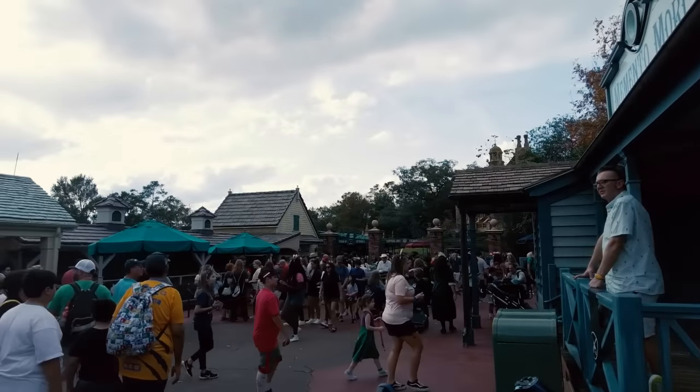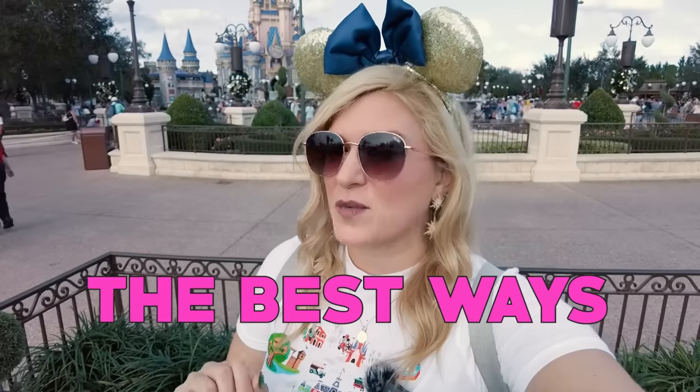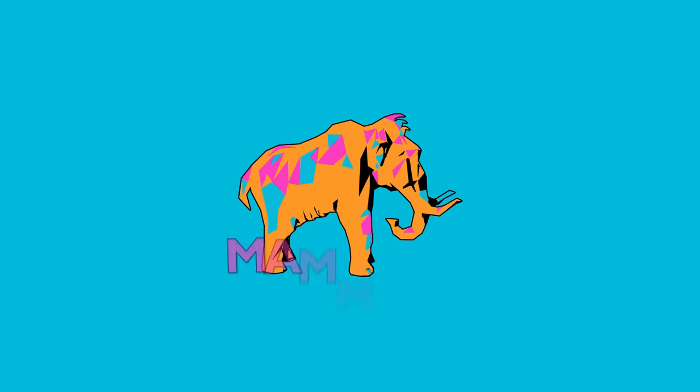It's an incredibly busy day here at Magic Kingdom, and I'm going to show you the best ways to use Genie Plus. Hey, man fam, I'm here at Magic Kingdom during one of the busiest weeks of the year to show you all my best tips and tricks on how to use Genie Plus.